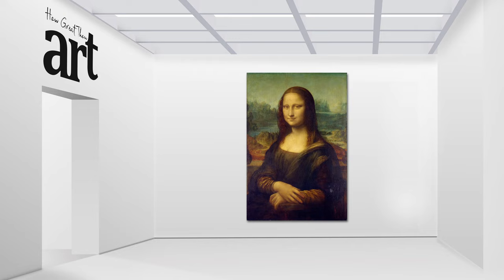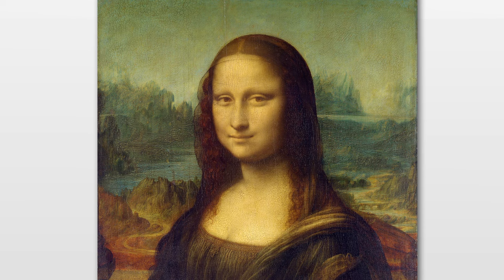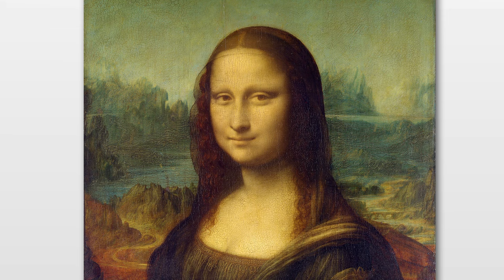For starters, the subject's enigmatic smile has captivated audiences for centuries. But did you know that the Mona Lisa was actually a commissioned portrait? That's right, the woman in the painting is believed to be Lisa Gerardini, the wife of a wealthy merchant.